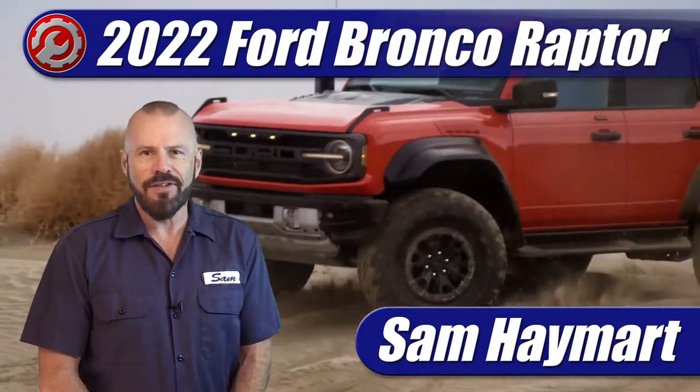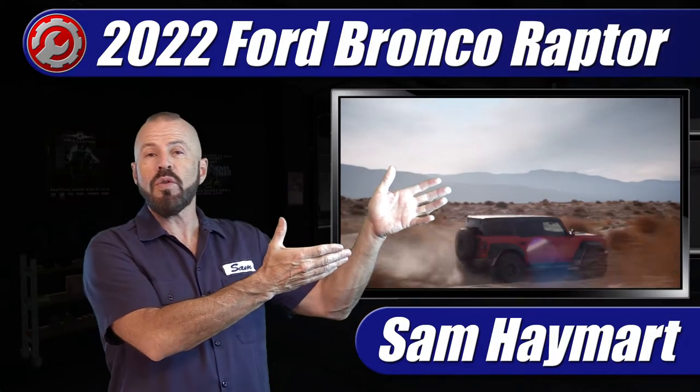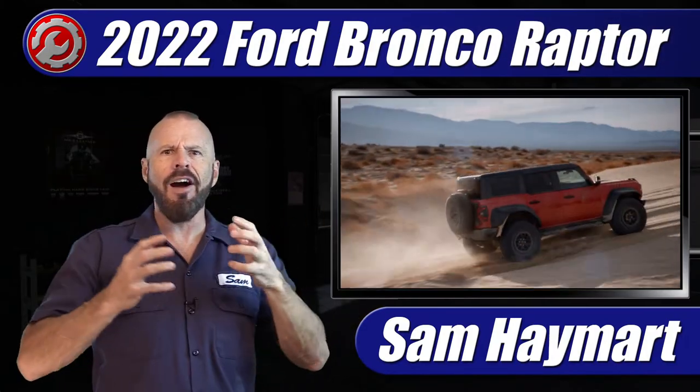Hey my good friends, Sam Hamart with Test Driven TV. Ford has just unveiled the all-new 2022 Bronco Raptor, the off-road beast.